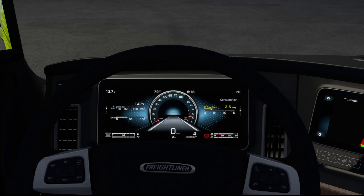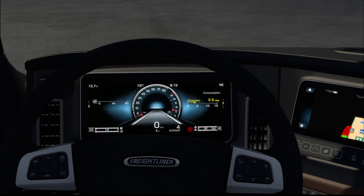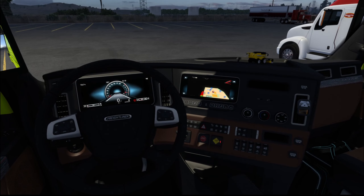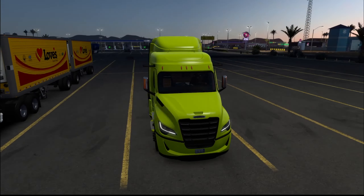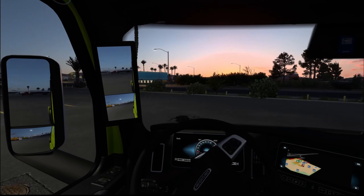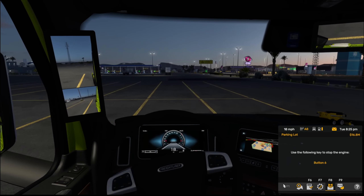On top of that you have these huge screens here. This thing looks really good — very modern looking. You can change through all the information displayed on there as well. I'm really loving this truck. It doesn't sound bad considering it has no engine sound packs or mods yet. But it sounds really good and so far it's been really fun to drive and handles really well.